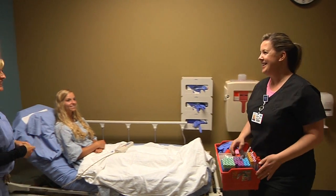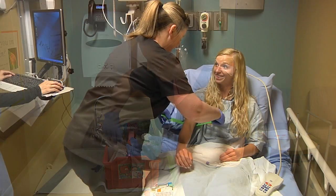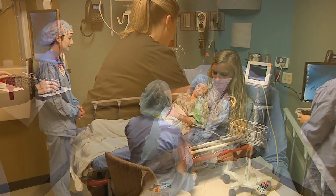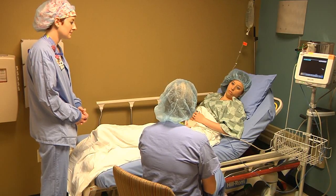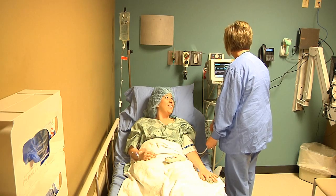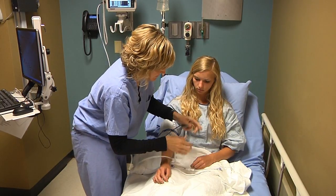Depending on your case, you may need some additional tests before your surgery. If so, you will see lab, diagnostic imaging, respiratory care, or physical therapy. Before your surgery, the doctor, anesthesiologist, and the OR nurse will stop by to answer questions you may have and also mark your site for surgery. We will take special precautions to make sure your surgery is as safe as possible. We want you to relax and focus on healing.